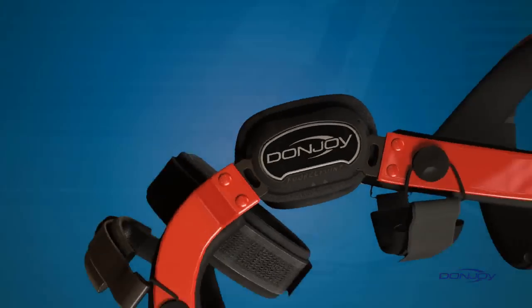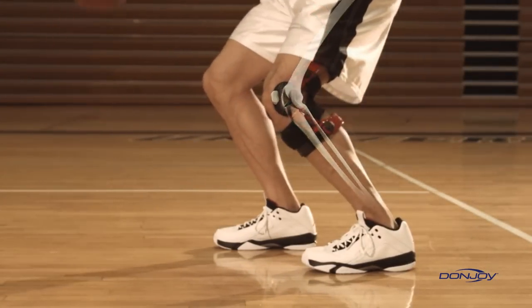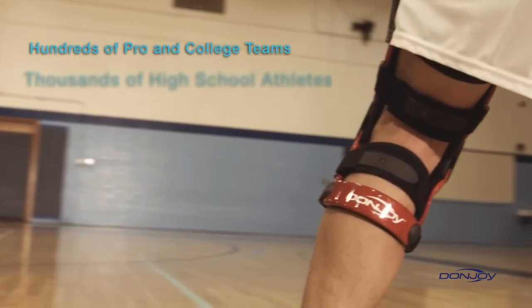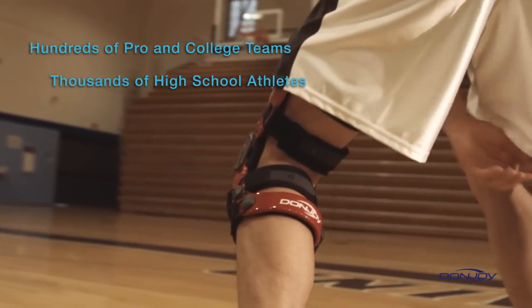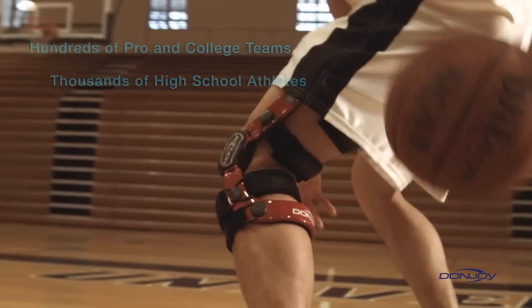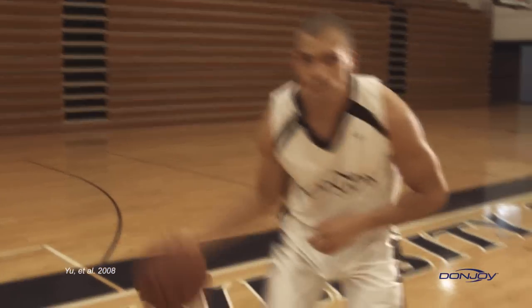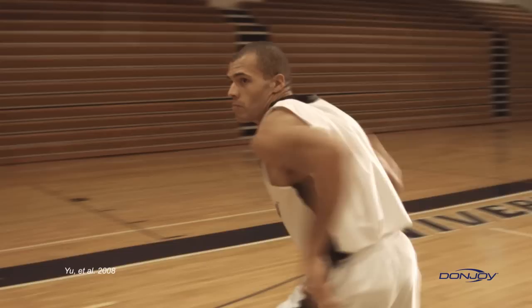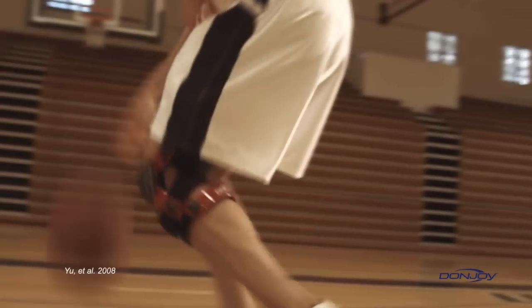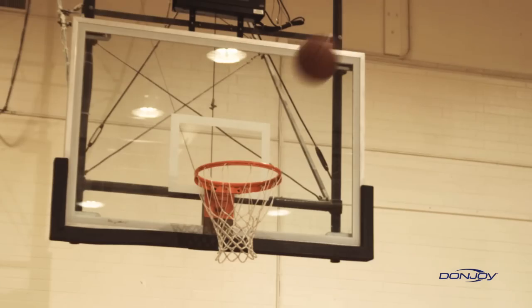DonJoy braces aren't just for rehabilitation. Many high school, college, and professional athletes, as well as weekend warriors, wear DonJoy braces as a preventative measure to guard against potential injury. A recent clinical study shows that athletes who trained wearing a DonJoy four points of leverage brace equipped with a Forcepoint hinge were estimated to decrease their chance of a non-contact ACL injury by over 50%. That's confidence every athlete can count on.